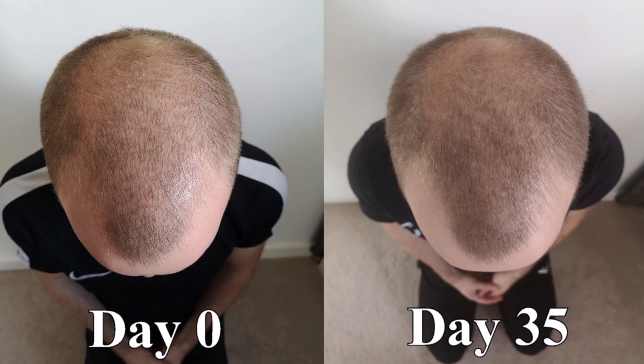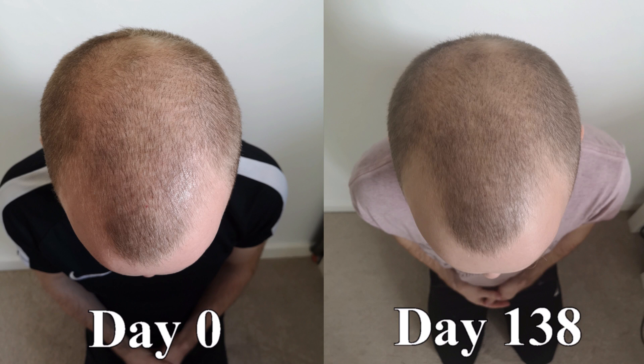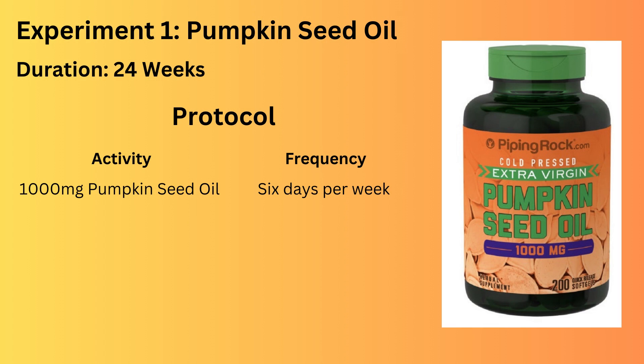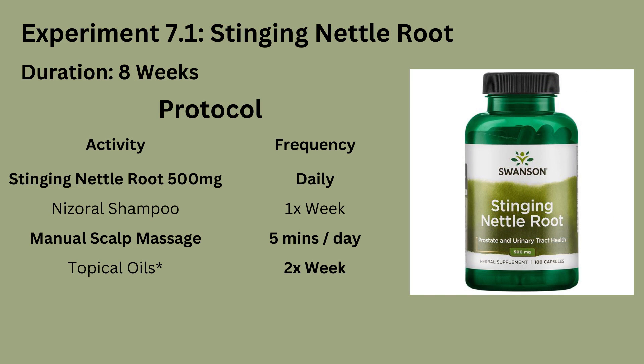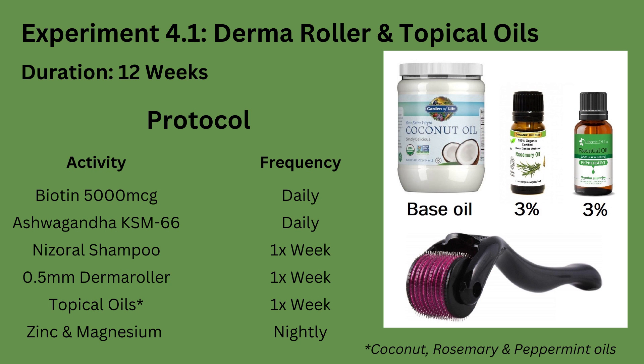Other than some success with hair thickness using scalp massage, nothing appears to have worked so far. Some of the well-known remedies I've tried include ingesting pumpkin seed oil, stinging nettle root, biotin, and saw palmetto. Six of my experiments have included the topical application of rosemary and peppermint oil.